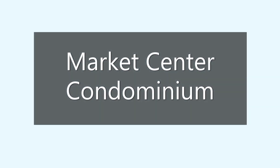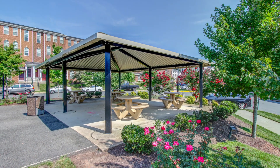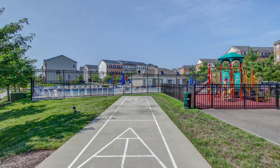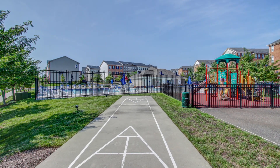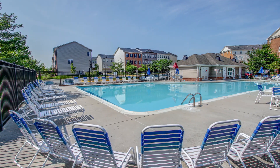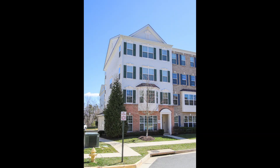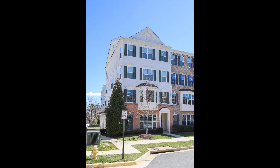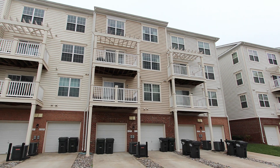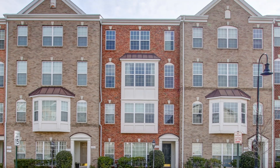Market Center Condominiums is an interesting community located directly across the street from the Heathcote Hospital. This is a townhouse community that offers a wide variety of units — upper level and lower level units. The upper level units come in at almost 2,400 square feet. These units offer a one-car garage and are priced under the $350,000 mark, making this community very affordable.